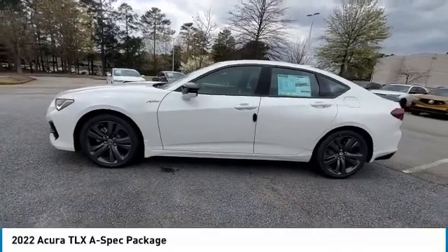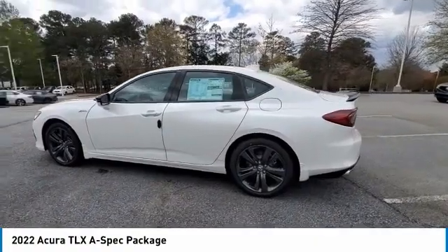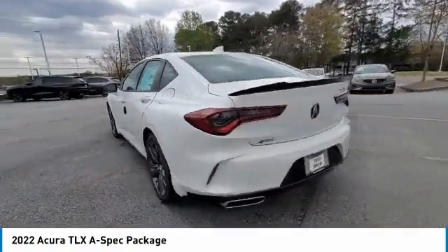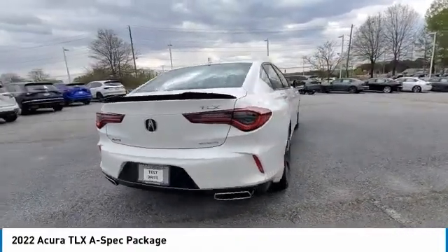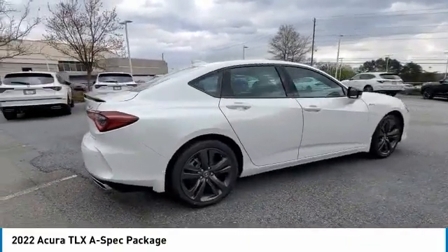Take a ride in the 2022 Acura TLX. The Acura TLX impresses drivers with its nimble handling, great fuel economy, and long list of high-tech features. It comes with an extremely quiet interior, spacious front seats, and smooth ride quality.